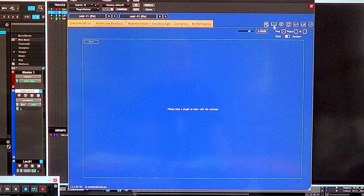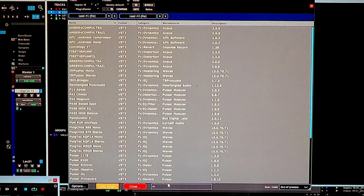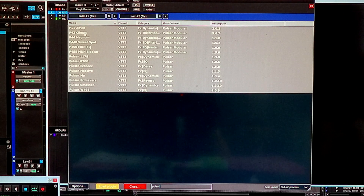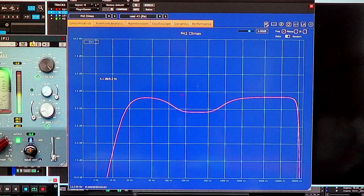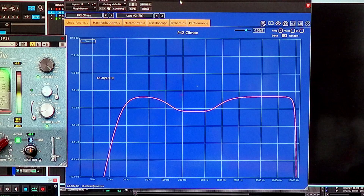The way this works is you can pull up two plugins at a time. I'm going to pull up something from Pulsar Modular — let's pull up the P42 Climax, which is a very popular high-end saturation device. Now look at the screen. You can see the curve — how it's affecting your audio straight out, without changing any knobs. A little low bump, a little high shelf, and a little low-mid scoop. Amazing.